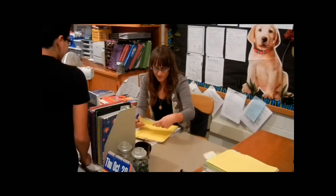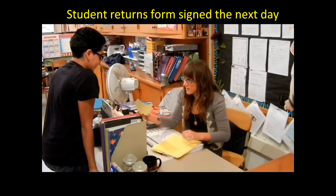Armando, did you bring your chart back? Yes, I did. Thank you — and Dad signed it? Mm-hmm. What did he say about you meeting your goal? He said that he's very proud of him. He should be. Are you proud of him? Mm-hmm. He should be.